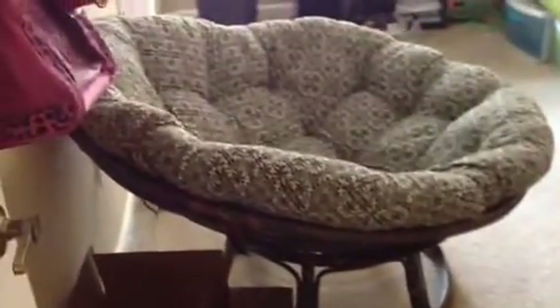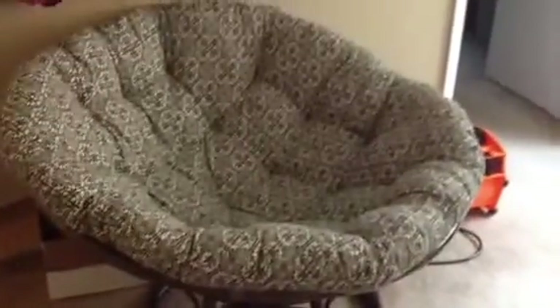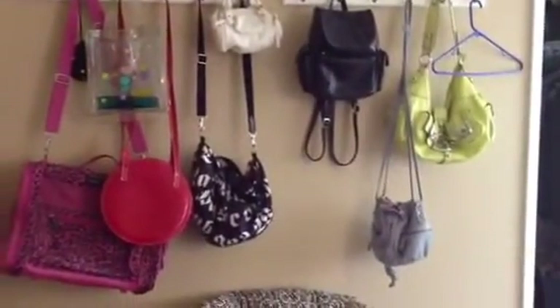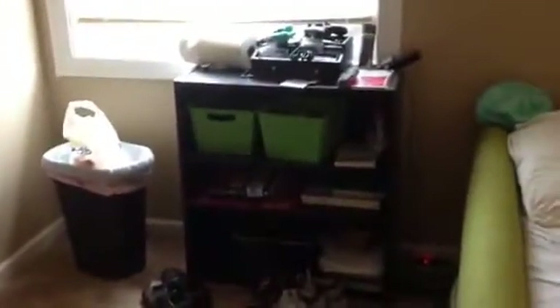This is my bedroom. I want to keep this papasan chair, but it's really awkward — it's not easy to sit in, and I fall out of it all the time. But I think I'm going to keep the cushion and just use it in a meditation area or something like that. I'm going to take the hooks off the wall and take them with me, but all the bags will go. My husband's little side table will have to be gone through, and everything over here I have already gone through and it's going.